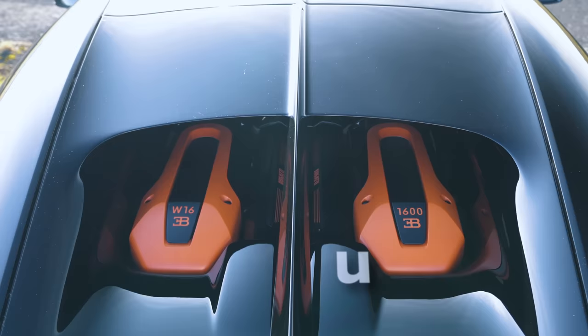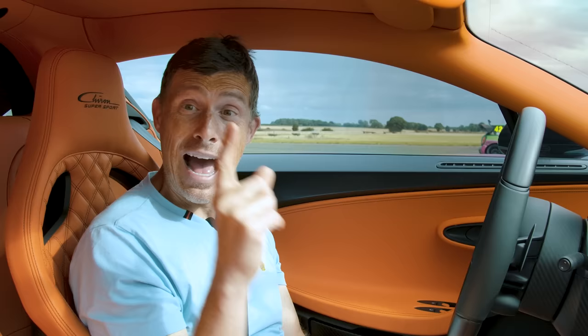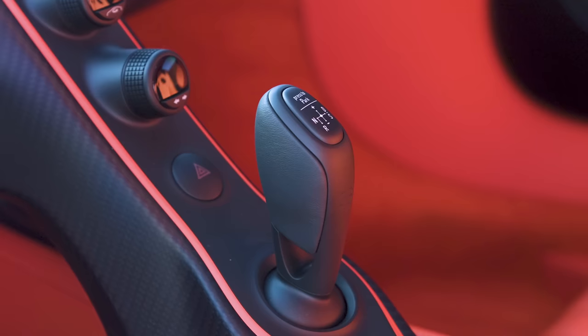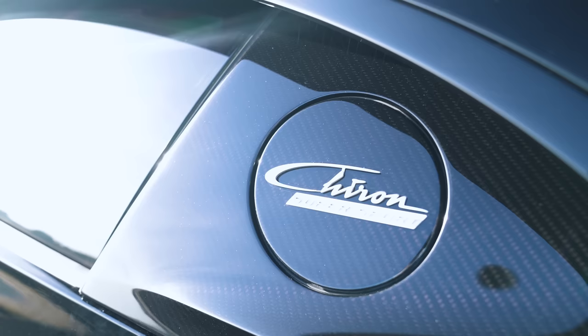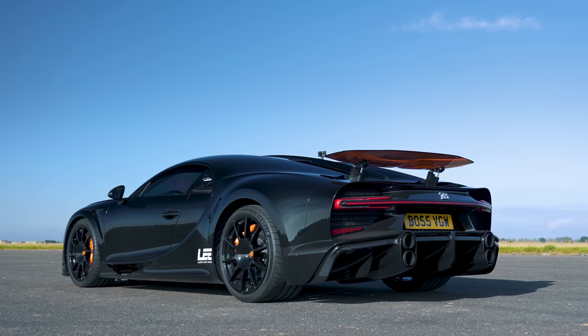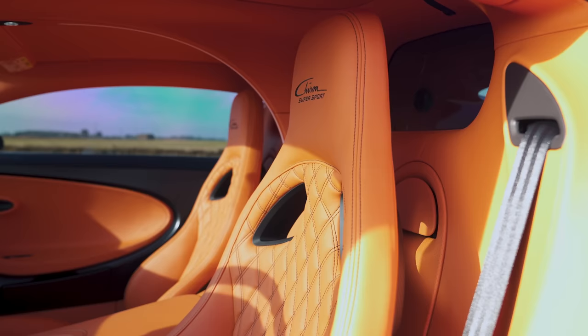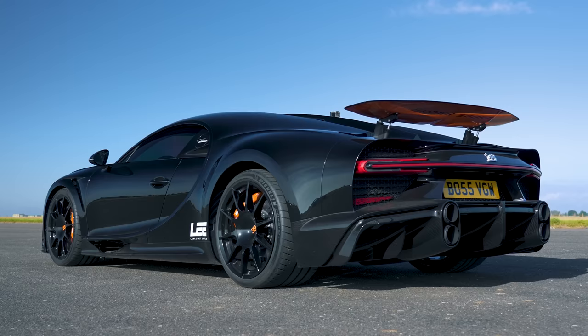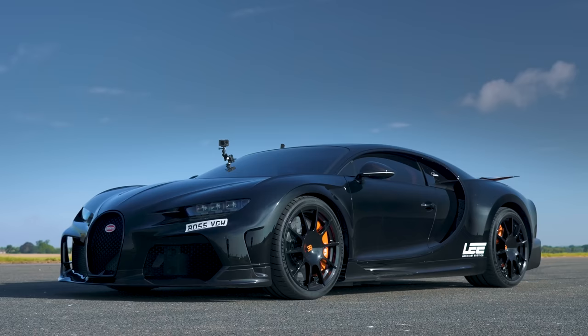Let me tell you about this Bugatti. It has an 8-litre quad-turbo 16-cylinder that puts out 1600 horsepower and 1600 newton-metres of torque. It's got a 7-speed dual-clutch automatic gearbox with launch control and four-wheel drive. It's quite heavy despite all the lovely carbon fibre — it weighs in at 1,995 kilos. It's also very expensive. It feels absolutely gorgeous in here; it's a luxury car but also a mental performance car. With taxes, this thing is worth £4 million.